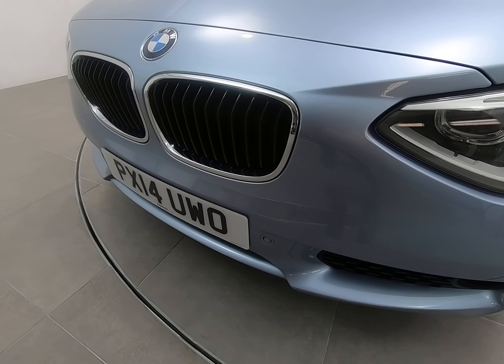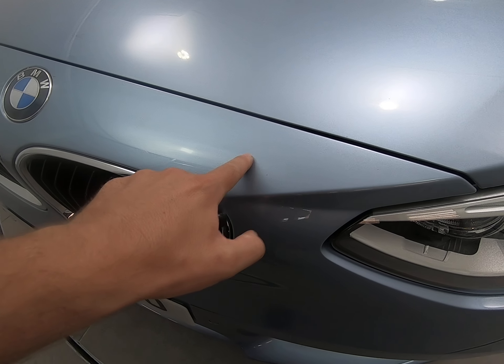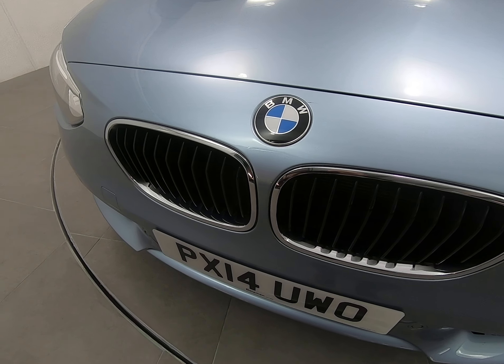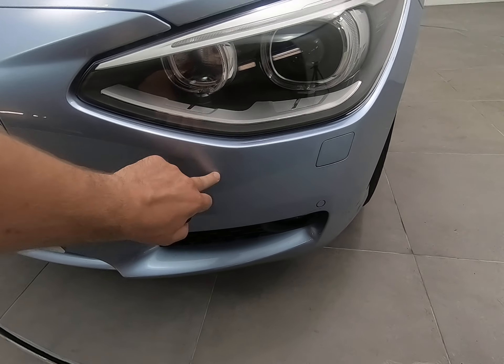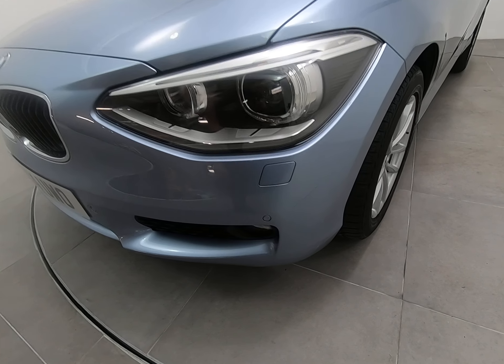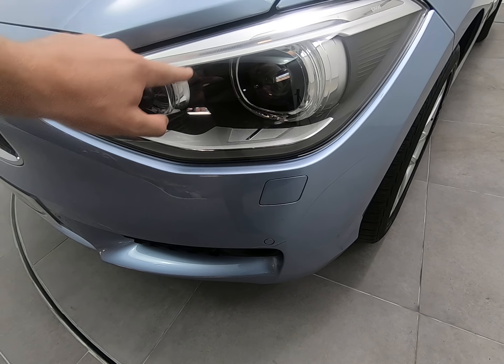Starting with the front of the car, I'll get as close as I can so you can see there are no stone chips of any note. Literally as I get very close to the edge of the bonnet and front of the bumper, struggling to see any stone chips at all — that is the case all the way along. Certainly no scuffs or marks to any of the bumper corners. It does have front and rear parking sensors as well as xenon headlights.